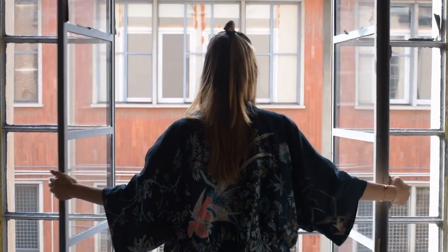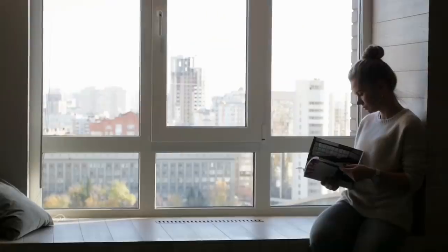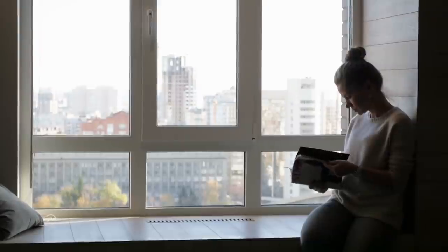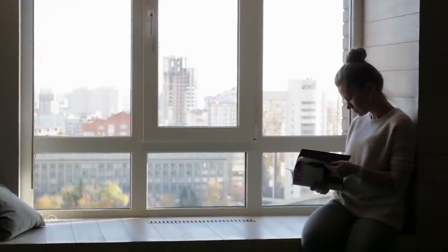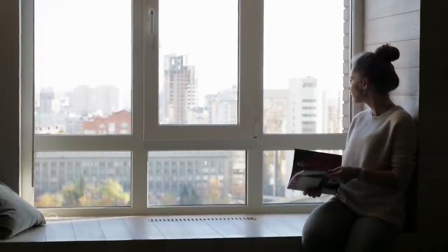21. If you have large windows and a pleasant view, make the most of it by using the outside world as your living room's wow factor. You can position your sofa directly under the windows and be backlit by the sun's glow, or you can put your couch opposite and stare out into nature for hours on end.